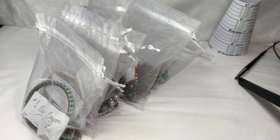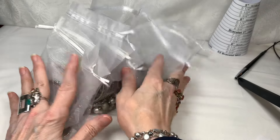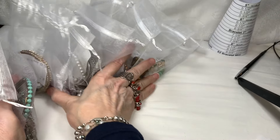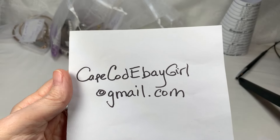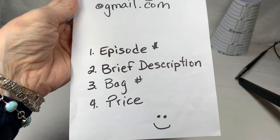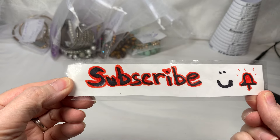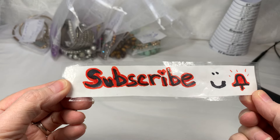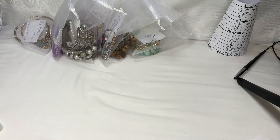Hi everyone, it's Sherry with Blessed Baubles. Thanks for joining me on another Friday night of matching jewelry bags. I hope you'll enjoy these — I put together some surprises, that way you can have some suspense. I hope you all had a great week. To purchase, send me an email at capecodebaygirl@gmail.com with the episode number, a brief description of the jewelry, the bag number, and the price. I'd also like to invite you to subscribe to my channel and click the bell so you'll be notified.